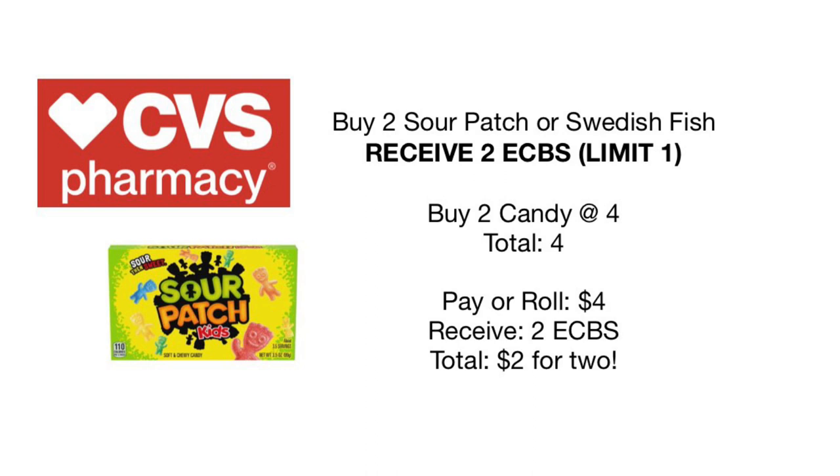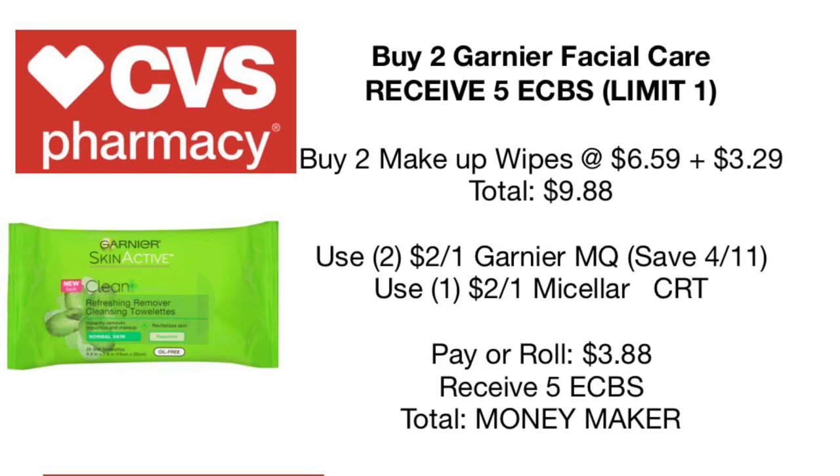Up next: buy two Sour Patch or Swedish Fish and receive two dollars back in Extra Care Bucks — limit of one. Pick up two at $4 total, pay or roll those $4, and receive $2 back in Extra Care Bucks — making them only a dollar each. You don't have to do this deal, it's just a fun one CVS is throwing out there if you want to pick up some candy.